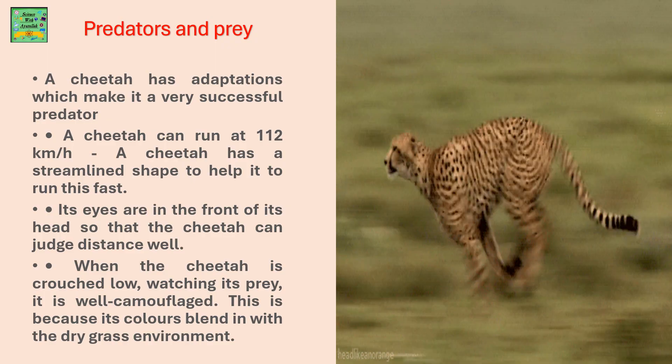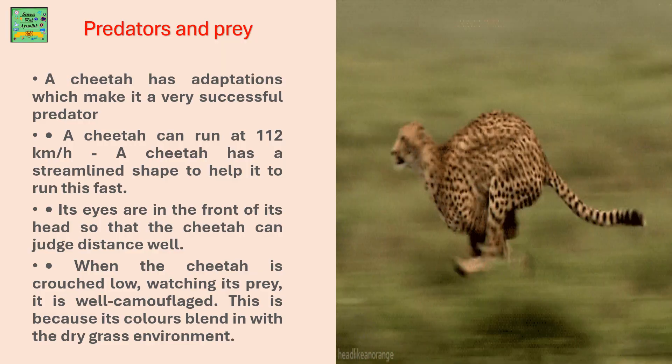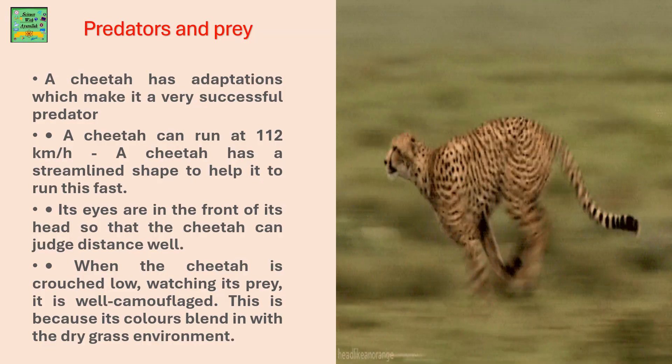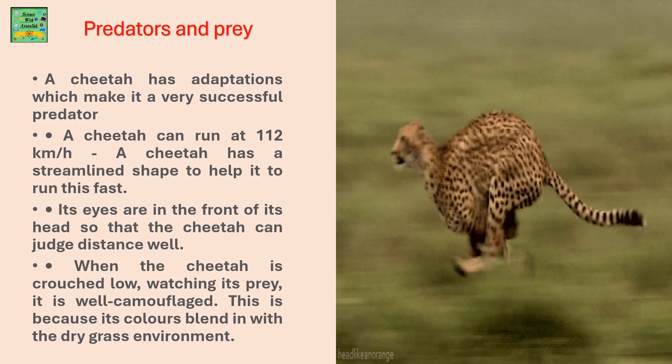Its eyes are in front of its head so that it can judge the distance very well. When the cheetah is crouched low watching its prey, it is well camouflaged, because its colors blend in with the dry grass environment.